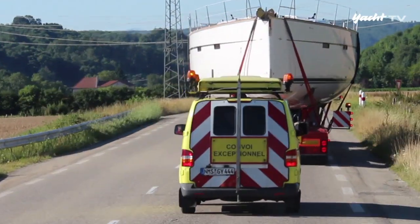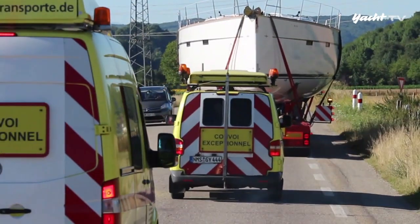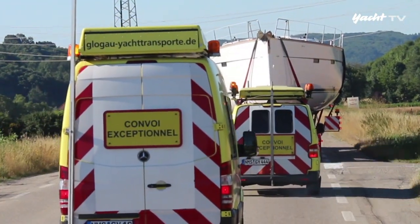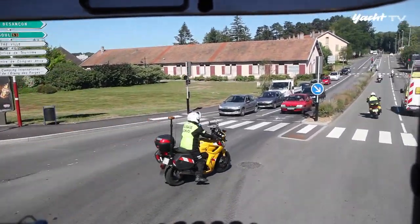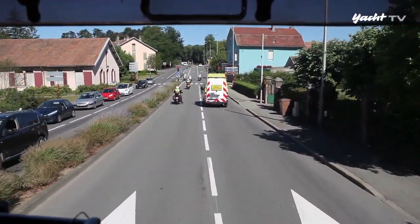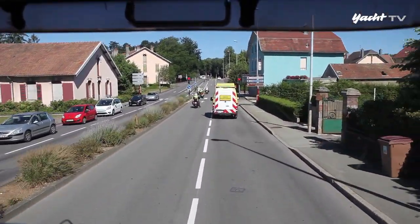Es sind natürlich alles Spezialfahrzeuge, die individuell hergestellt werden, was sehr teuer ist. Wir zahlen viel Geld für Genehmigungen und haben hohe Kosten für Polizeibegleitung. Allein die Polizeibegleitung kostet 5 Euro pro Kilometer, je nachdem wo man ist, plus Grundgebühr. Da kommen hohe Rechnungen zusammen.